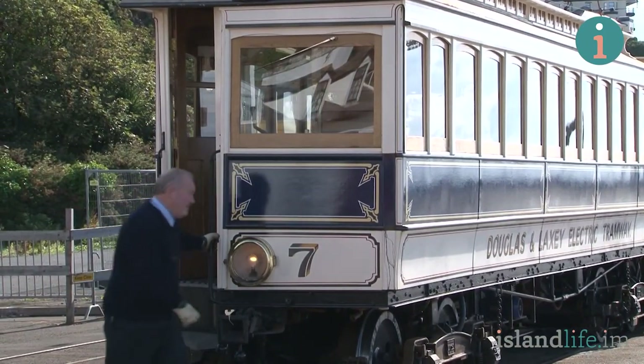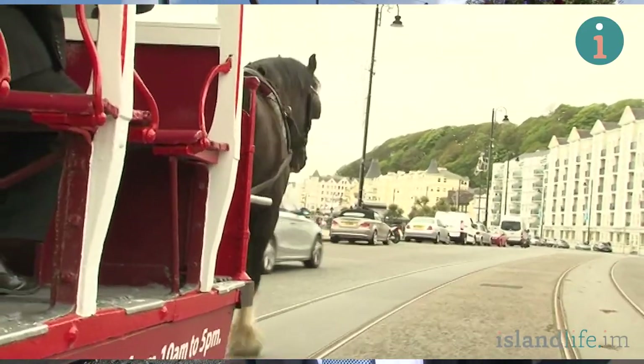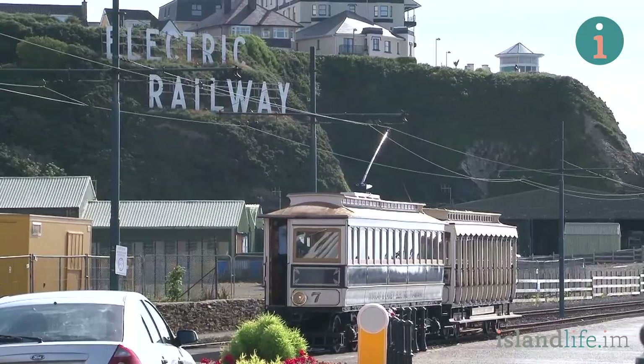At the same time it would be possible to retain the horse trams, which are a beloved feature of the island — a special feature that the island has. That would have to be carefully timetabled, so perhaps the commuter rolling stock in the commuter periods, then perhaps the heritage electric in the morning and perhaps the horse trams in the afternoon and evening.